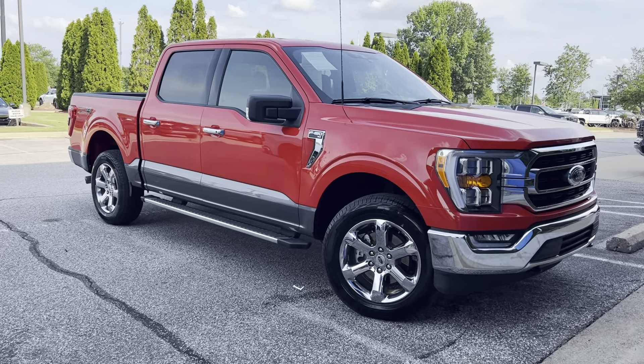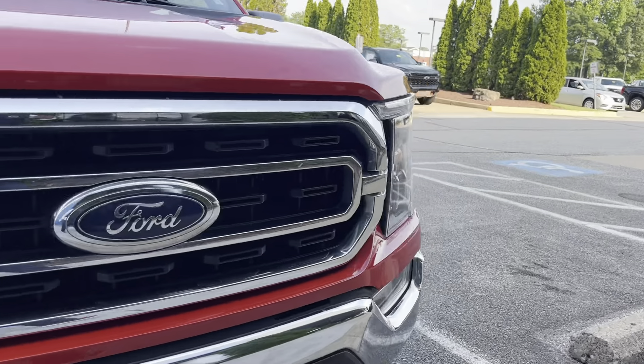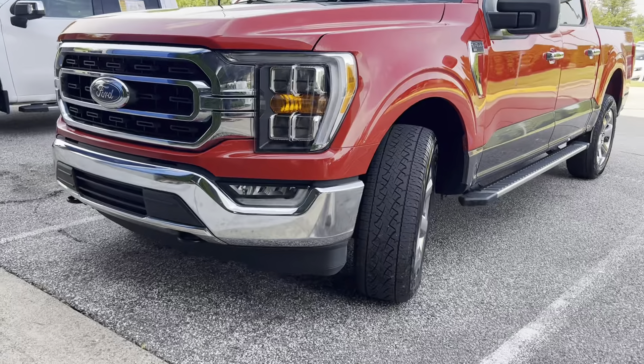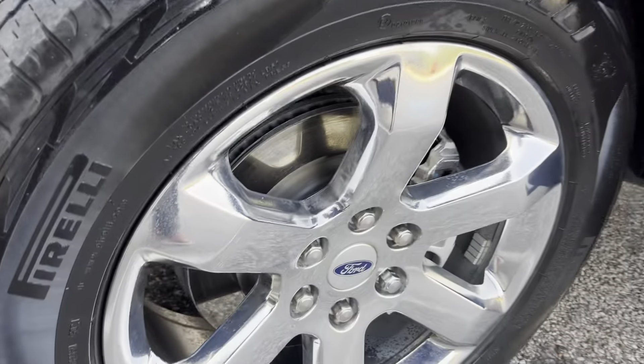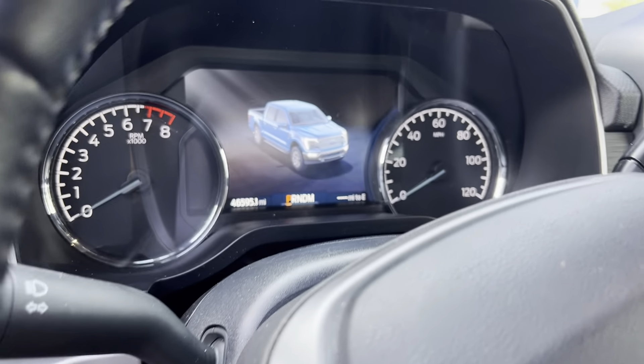Hey guys, Sunrise Cargiver checking in with you. Got a beautiful Ford F-150 XLT — this one here's a 2022 model. It's got running boards on it, two-tone paint, super clean with the Pirelli tires on it. This one's got the premium cloth, only 46,000 miles on it.